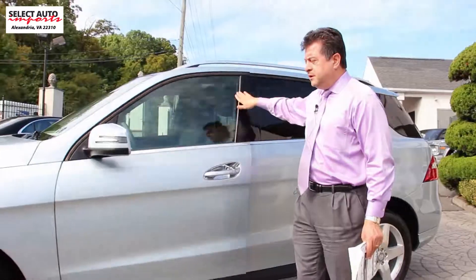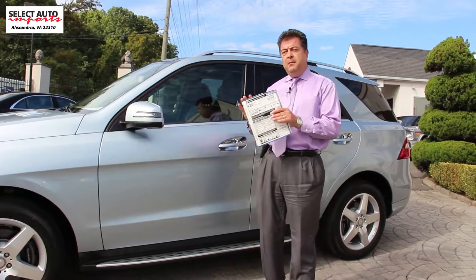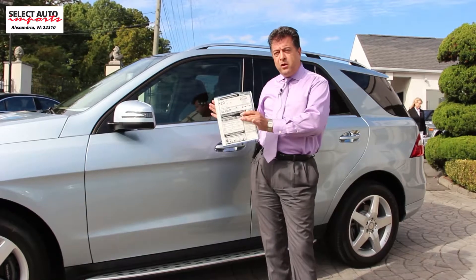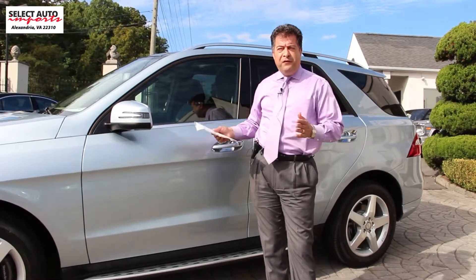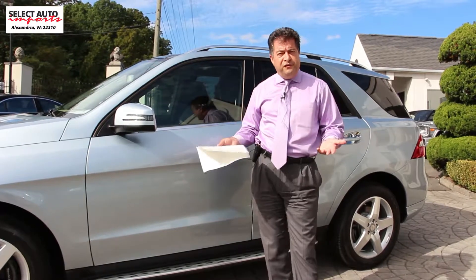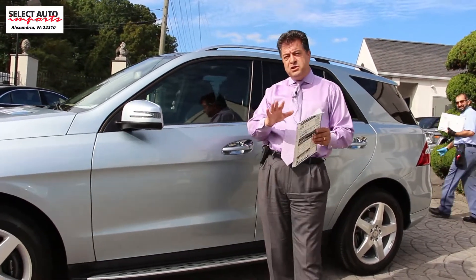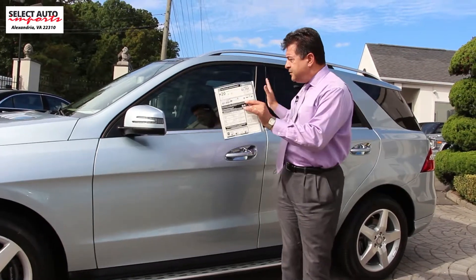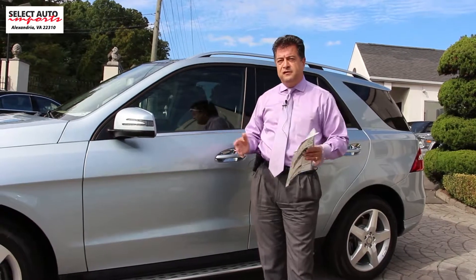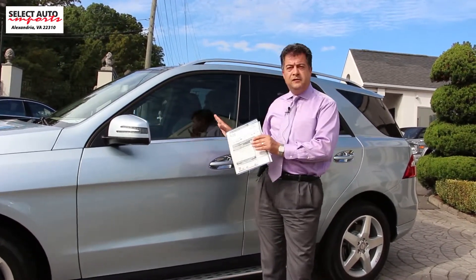Again, in my opinion, this is much nicer than any ML 350 that you could potentially try to find that will give you a combination of all the options here. And quite frankly, it's even a better value than any GLE 350 — a 2016 GLE 350 — because if you were to get a GLE 350 that had the same combination of options and features, you would need to pay in excess of $55,000–$56,000 for it.